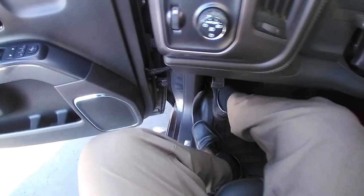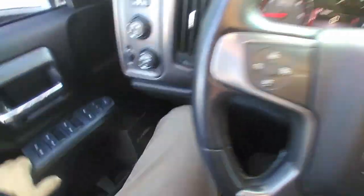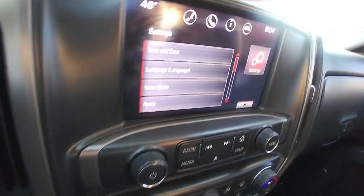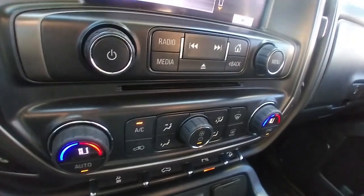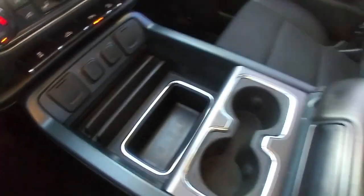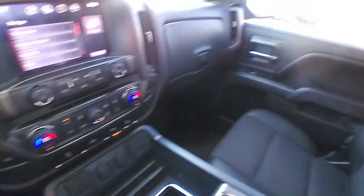This one has about 81,000 miles on it. Touch screen radio, dual zone climate, plenty of connectivity, center console — really nice unit. If you're in the market for a nice truck, this could be the right one for you.